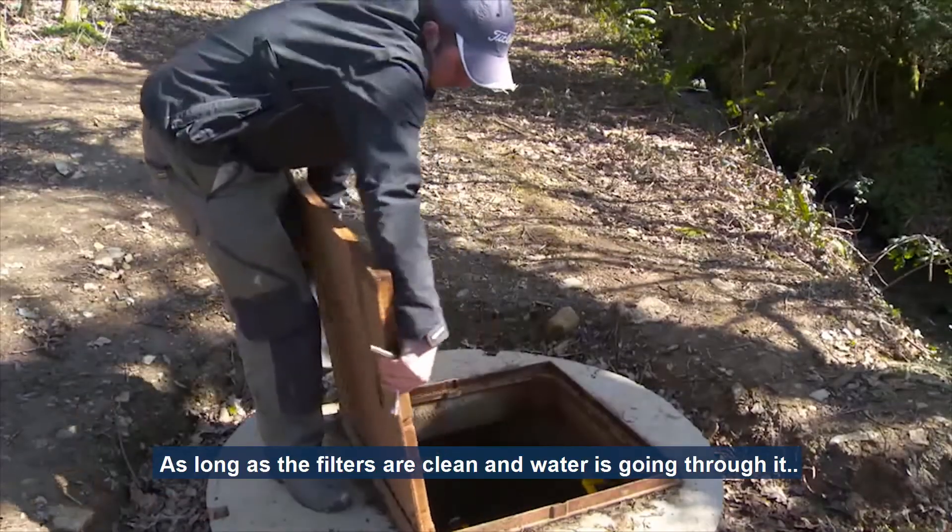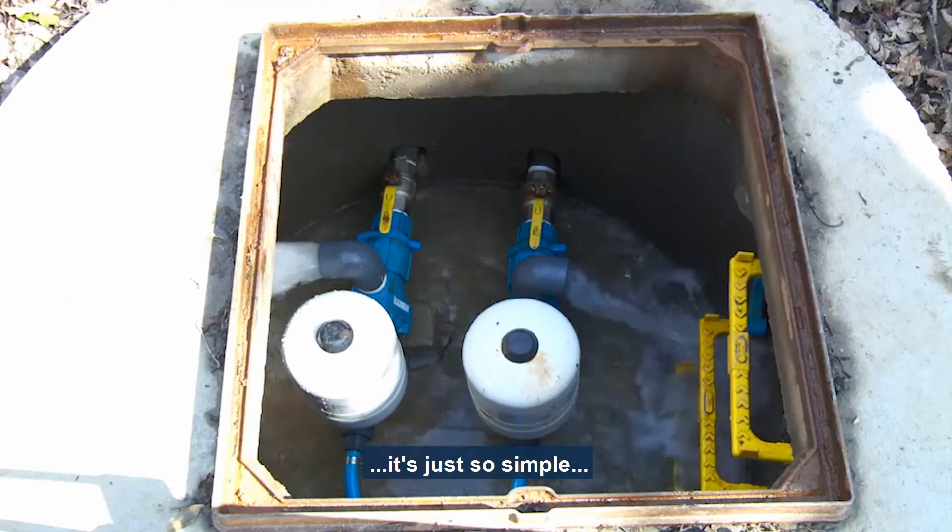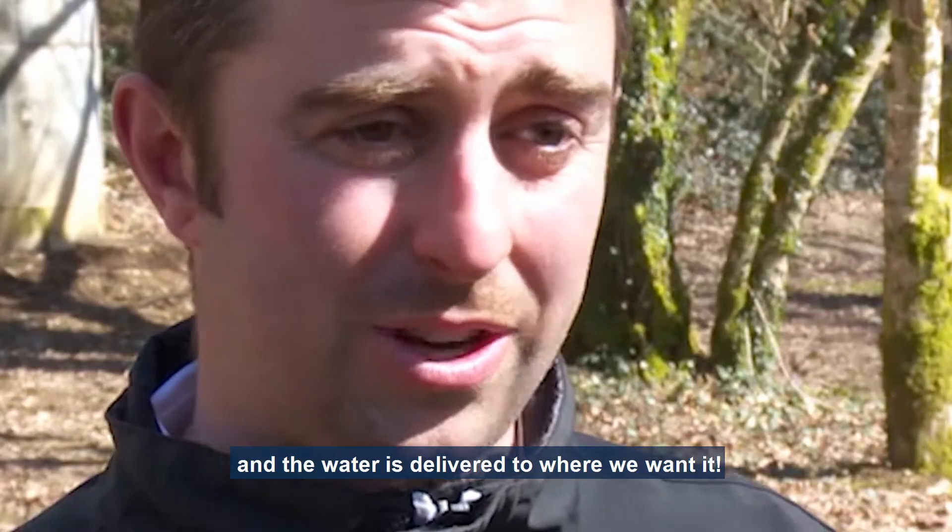As long as your filters are clean and water's going through it, it's just so simple. The water is delivered where we want it.